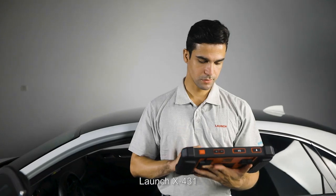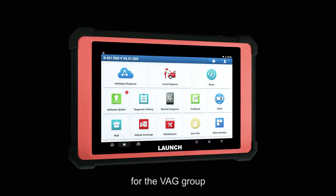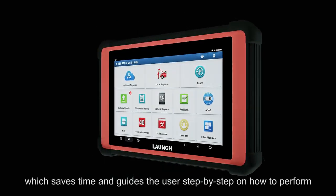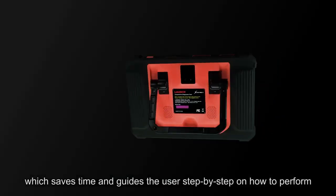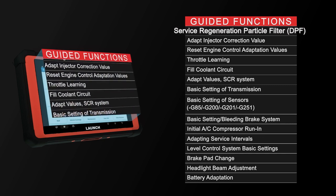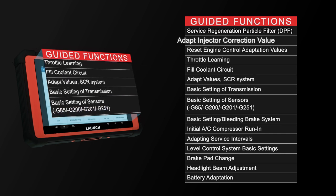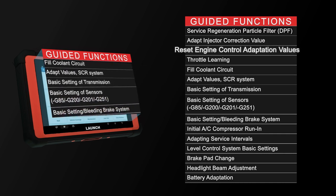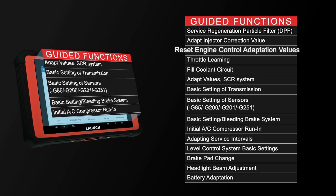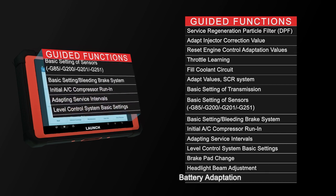Launch X431 software now supports guided functions for the VAG group, which saves time and guides the user step-by-step on how to perform diagnostic functions correctly, such as Service Regeneration, Particle Filter, DPF, Adapt Injector Correction Value, Reset Engine Control Adaptation Values, Headlight Beam Adjustment, and Battery Adaptation.